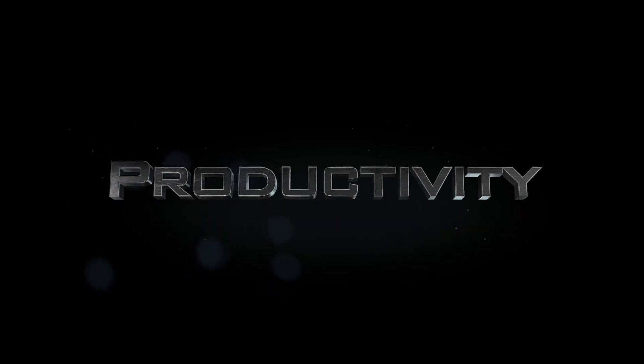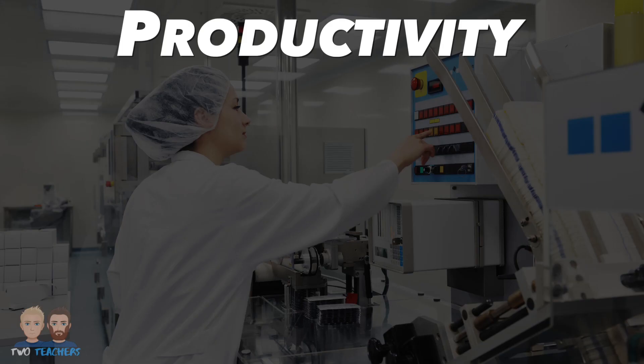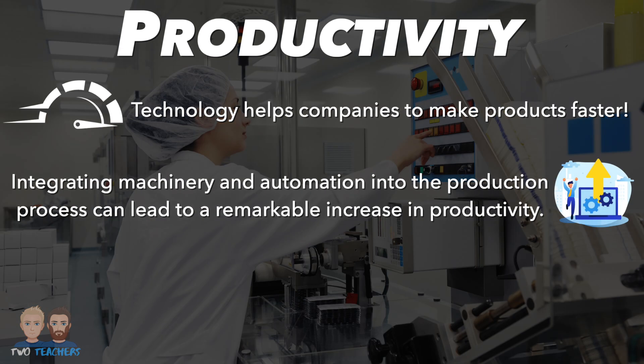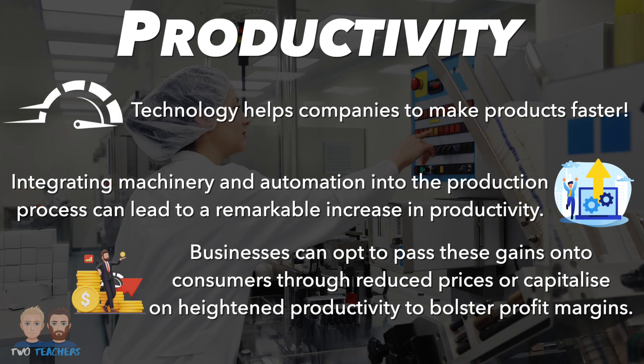Now let's switch our attention to productivity. Think of technology as a turbo boost for production — it helps companies to make products faster, and speed is a game-changer in business. Integrating machinery and automation into the production process can lead to a remarkable increase in productivity. The newfound efficiency allows businesses to make strategic choices: they can opt to pass these gains onto customers through reduced prices, or capitalise on heightened productivity to bolster profit margins.